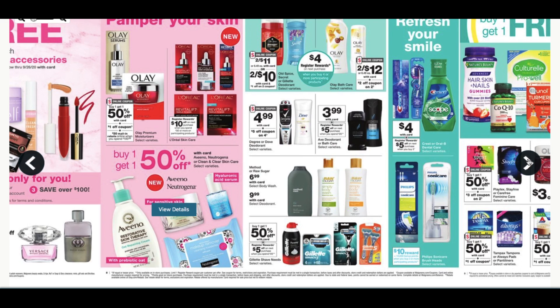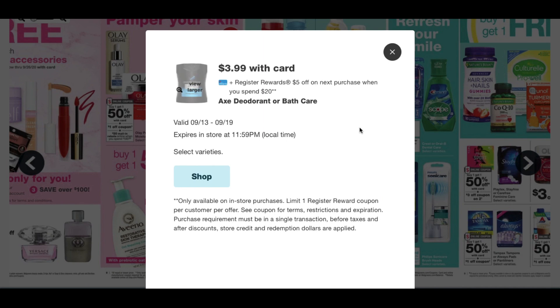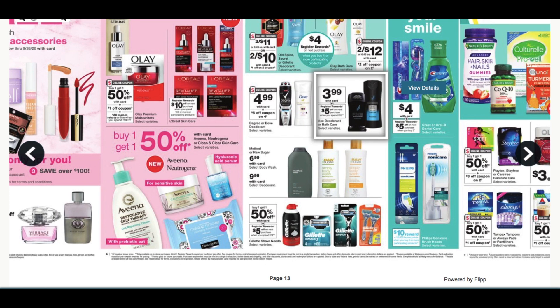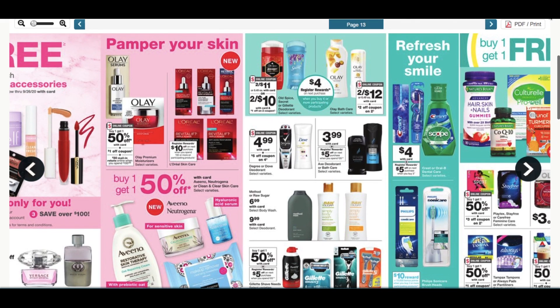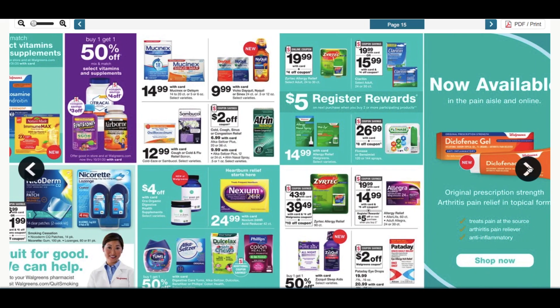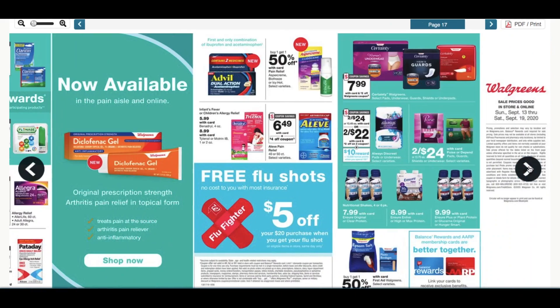We have the deodorant and body wash: buy four, get a $4 register reward. I want to check out this Axe deal — it looks like it is $3.99, and when you spend $25 you get a register reward. I know we have dollar coupons, but it's a little tough to get to that $25 amount and make it worthy. Body wash is included in the beauty promotion, so it's another option. We've got more oral care at $5 and then you can get a register reward, but I would just do the free toothpaste at that point unless we get some good digitals.